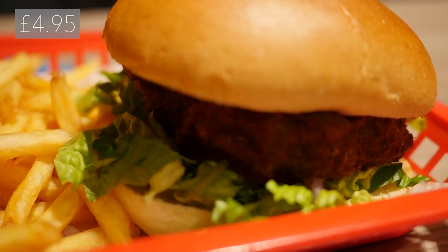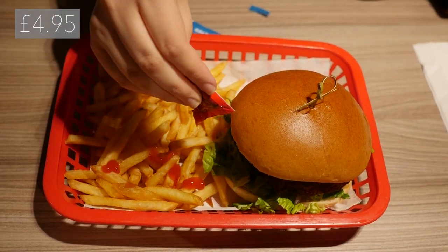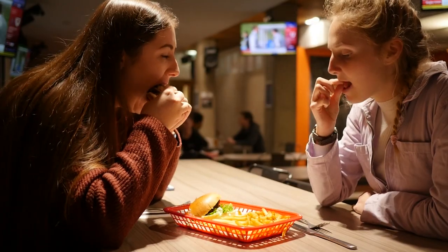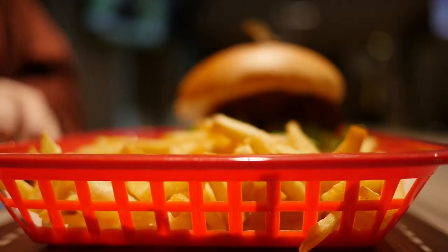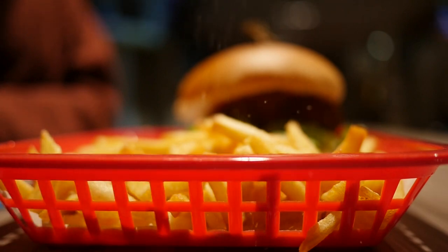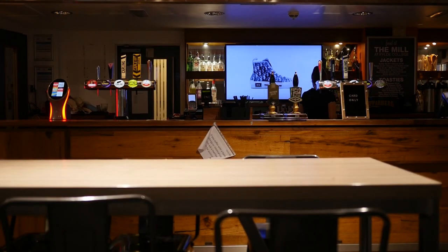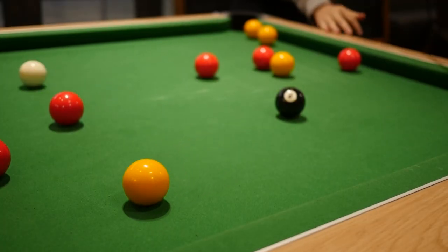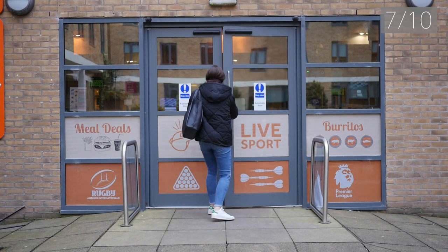The next place we visited was Fylds Bar the Mill to try out their falafel burger. It had sweet chilli sauce and salad in it and came with fries and a soft drink. There was definitely some coriander in the burger, which I like but I know it isn't everyone's cup of tea. Vegan mayo would have gone really well in the burger with the sweet chilli sauce. The fries were really good and we also got a pint of lemonade in the deal, so this option is a really good size and great value. We rated this option 7 out of 10.